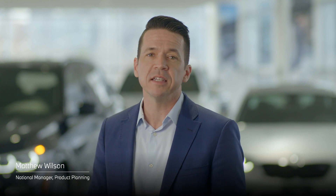BMW has long been known to produce the most engaging driver-centric sports luxury sedans. A little over two decades ago, BMW revolutionized the SUV by producing a highly capable utility vehicle with the heart of a sports sedan.